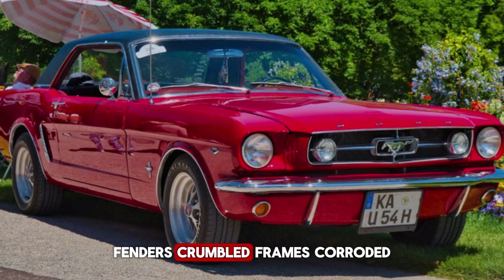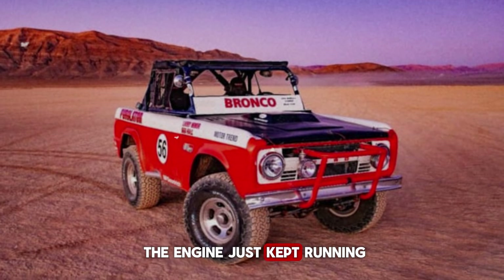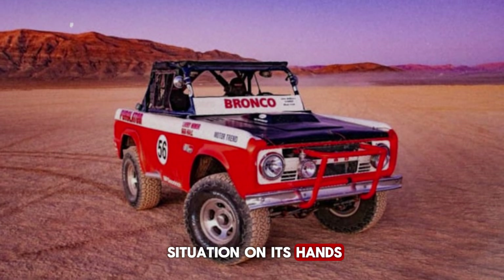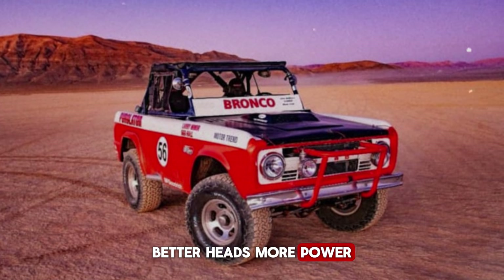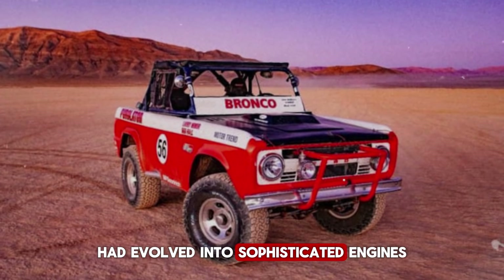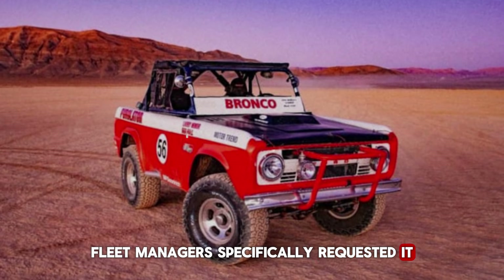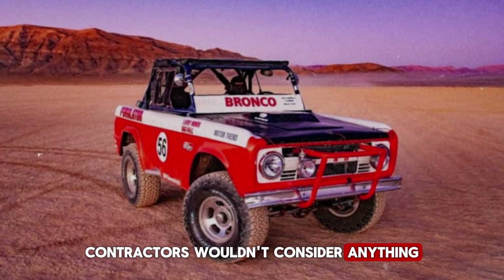Fenders crumbled, frames corroded, beds rusted through — and the engine just kept running. By the late 1980s and early 1990s, Ford had an odd situation on its hands. They had modern V8s with roller cams, better heads, more power. The 302 and 351 had evolved into sophisticated engines. And customers kept ordering the old six. Fleet managers specifically requested it, farmers insisted on it, contractors wouldn't consider anything else.